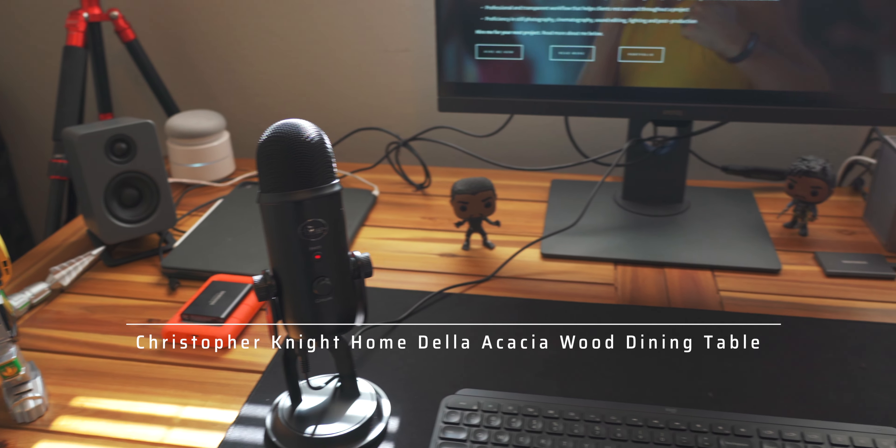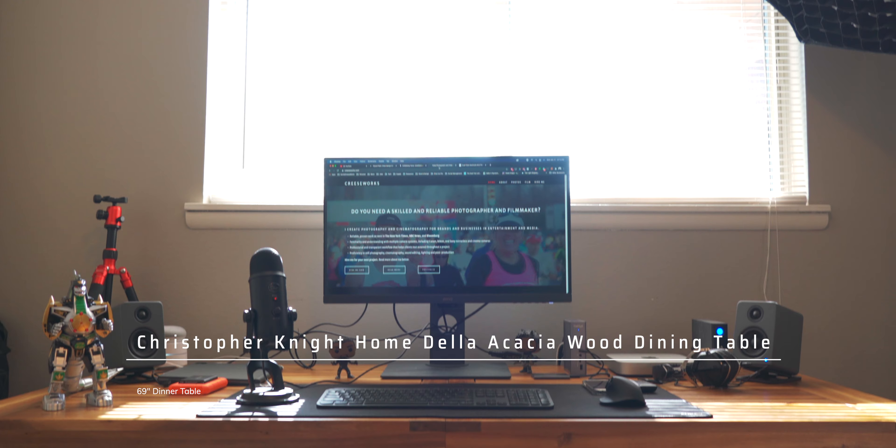This table is the Christopher Knight table from Amazon. It is a dining table that is 69 by 30 by 30 inches. That gives you plenty of space to spread out, have all your equipment, and you can move everything around as needed without the desk feeling cluttered or cramped. That was the issue I was running into with my previous desk, which was about 48 inches across. This one gives me ample room to set up and do everything I need. Assembly is pretty easy — you just unfold it, attach the legs, and add a few crossbars underneath for support.